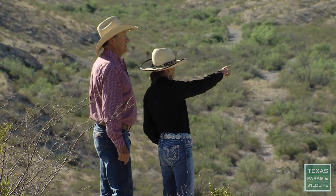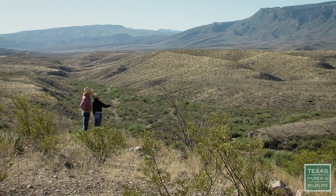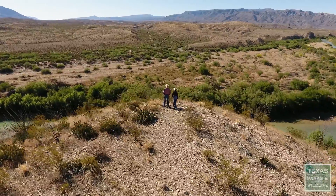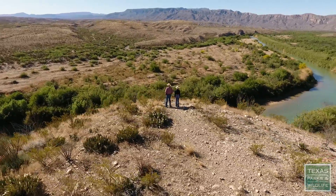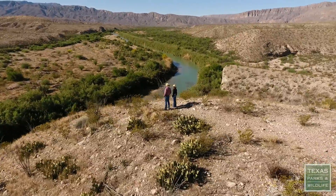Our wildlife has got to have places to go. Our birds have to have places to go. By linking these properties, I think we can make a big difference. Not many places where you have a view like this — it's a 360 degree view with literally no fences.